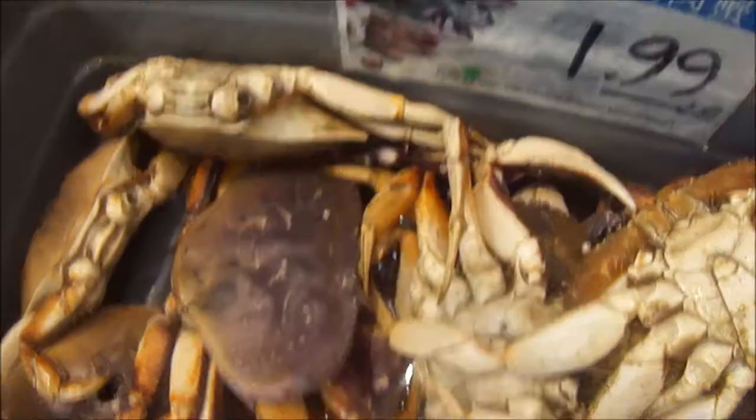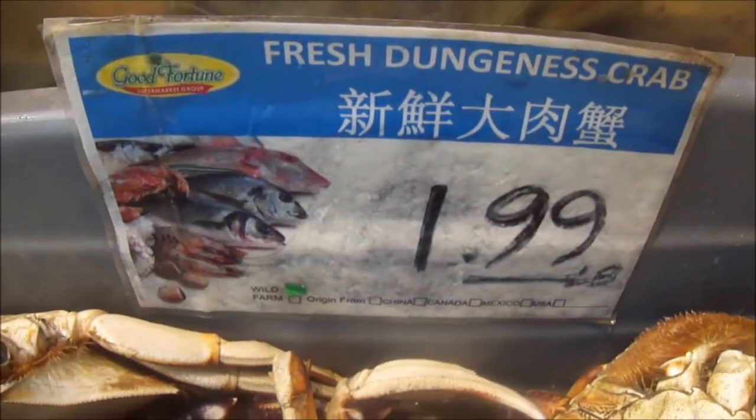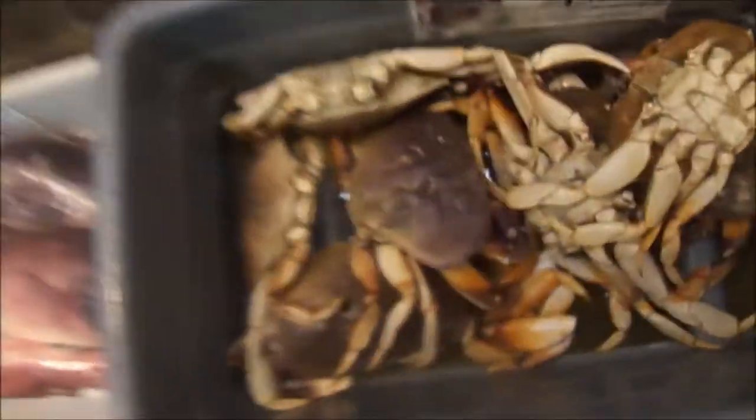We're at an Asian supermarket looking at the crabs right now. It's crab season, which makes the crab hell to achieve. That's actually medium price — other places $4.99 a pound. Check this out: $1.99 a pound. That's $2 a pound for Dungeness crab, right here. Dead Dungeness crab.